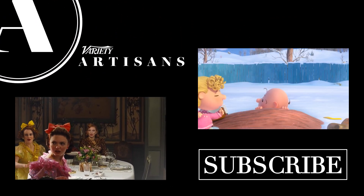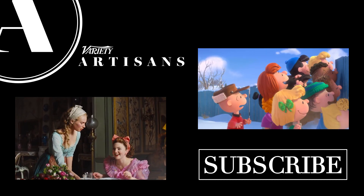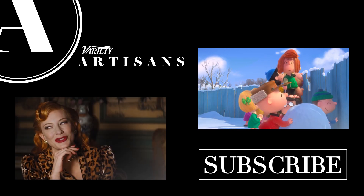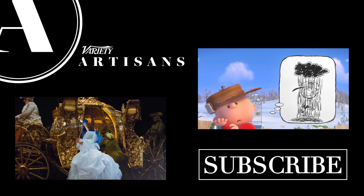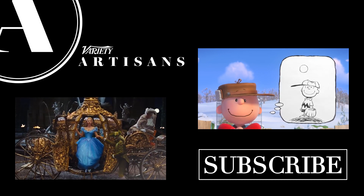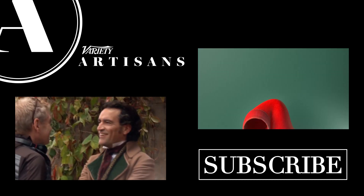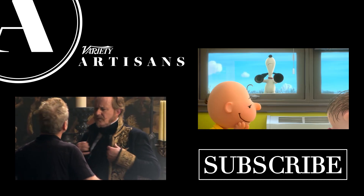Please share this video, click like, and tell us what you think in the comments. We love taking you to places like the Wizarding World of Harry Potter, and your shares, likes, and comments help us keep going. Click on the box on the left to hear costume designer Sandy Powell on the Oscar-nominated costumes for Cinderella, or click on the box on the right to hear how the animators behind the Peanuts movie brought those beloved characters to life. To never miss an Artisans video, click subscribe for the Variety Channel — there's a new Artisans video every week.